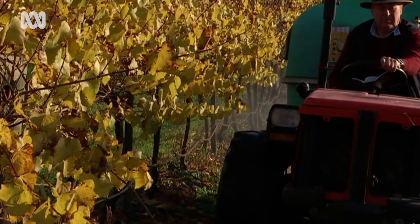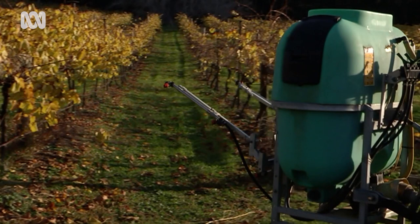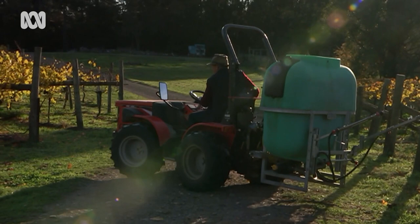Post-vintage you've taken the fruit off, the vines continue to operate, and one of the things they are doing is to take nutrients from the leaves into winter storage in the roots.